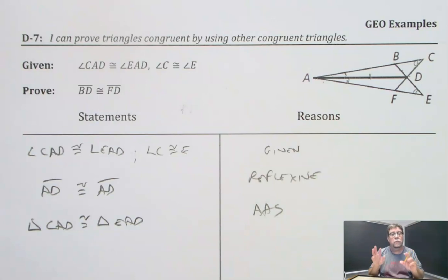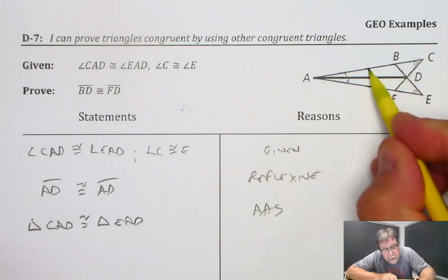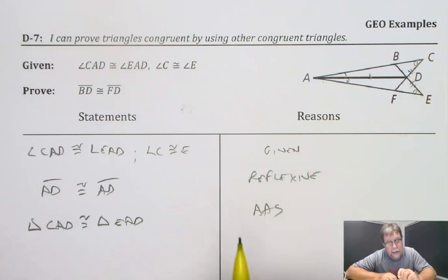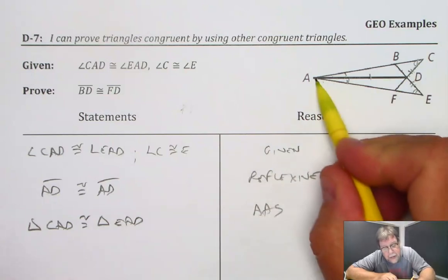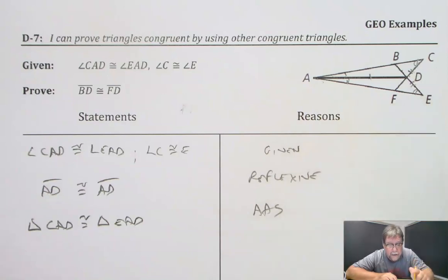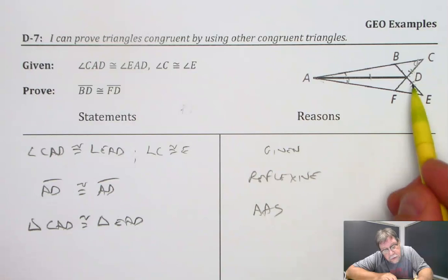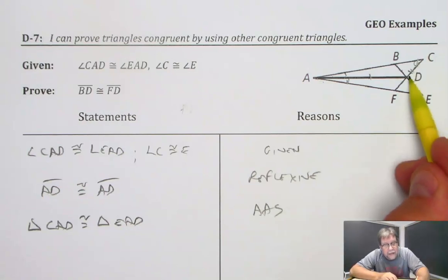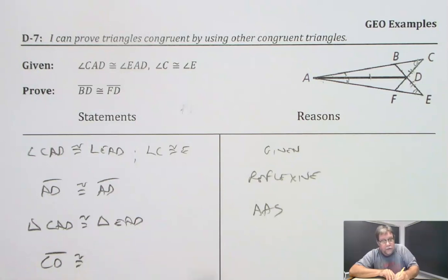That's important because once I have congruent triangles, I have three congruent angles and three congruent sides — six things I can mark congruent, and I've only got three things marked so far. So this side here is congruent to this side. AC is congruent to AE, although I'm not going to need that. We do know that entire side is congruent to that entire side. And I'm going to use that CD is congruent to ED.